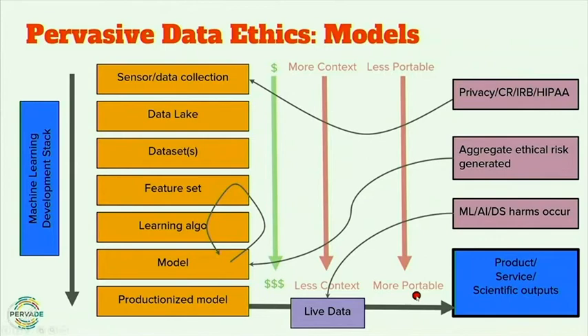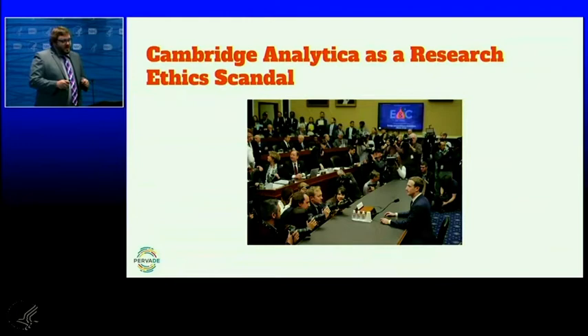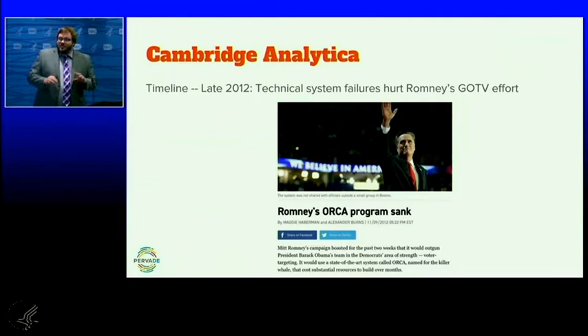As you have less context, you become more portable. This model can be used for many different things in many different contexts because it is the most abstract component of the system. Most of our ethical controls are up at sensor or data collection, but all of the economic value is much further down the chain of the technical system. And as you get more portable, the model can be used for many different purposes.